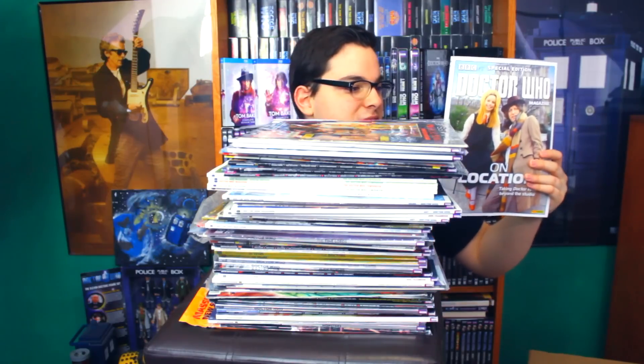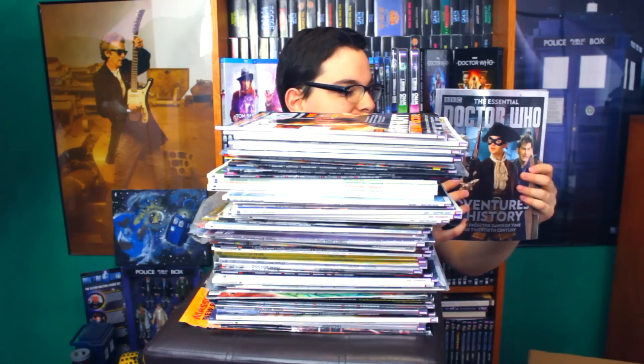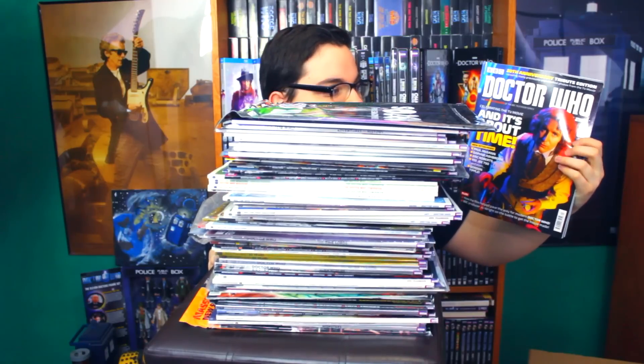This is Issue Number 103. Doctor Who On Location. Issue 495. And then Issue 496. Doctor Who Adventures in History. Issue 503. Turn Back Time to the 1970s. After all this — all that — how incredible. We now have the last magazine: Issue 497.